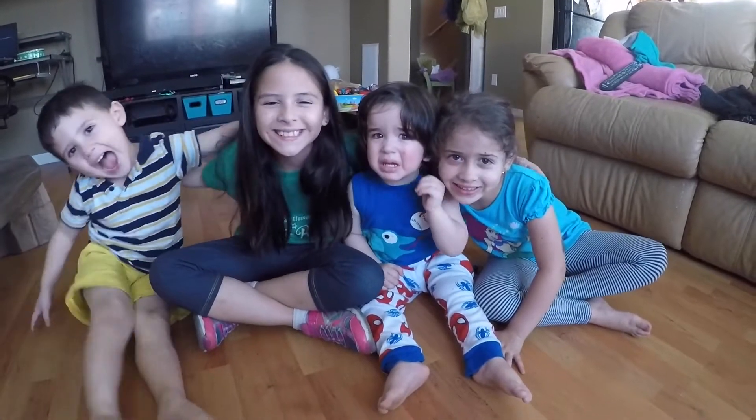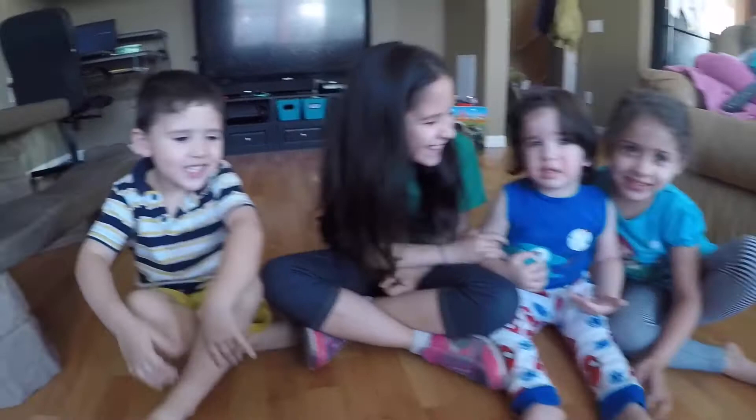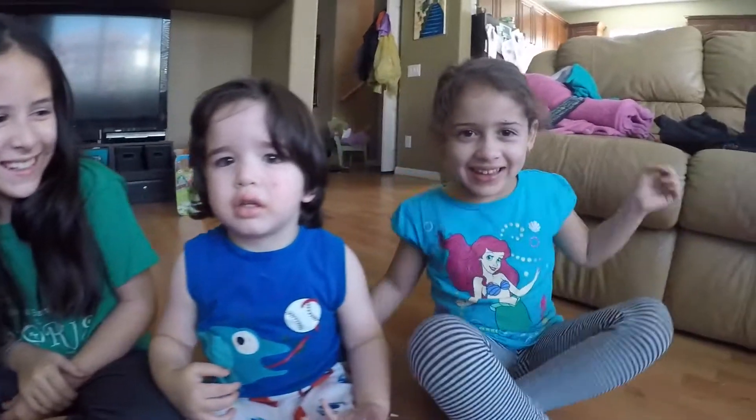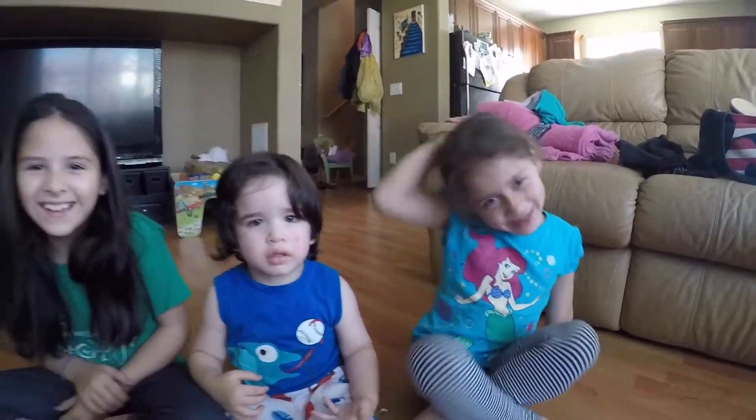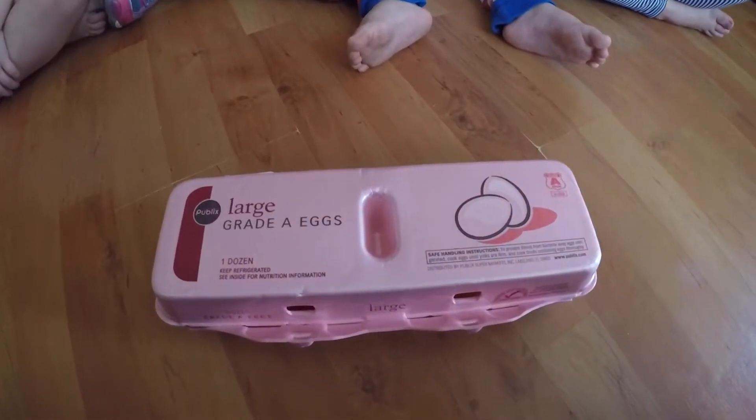Hi everyone! This is Playtime with Kal-El. Today we have some guests — we have Gabrielle, we have Becca, this is Kal-El, and here's Mane. What we're gonna do today is we have some eggs, and we're gonna do some surprise eggs.